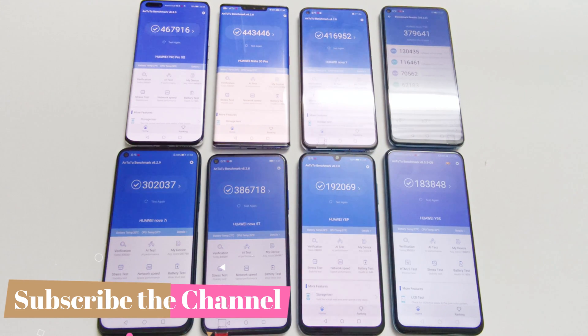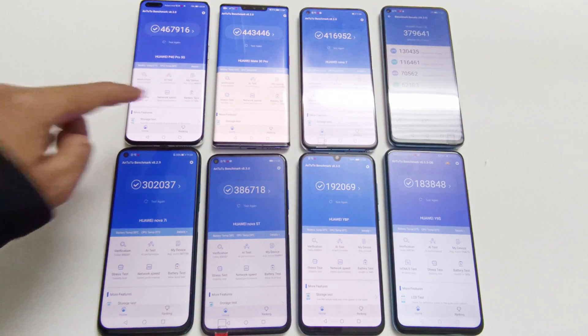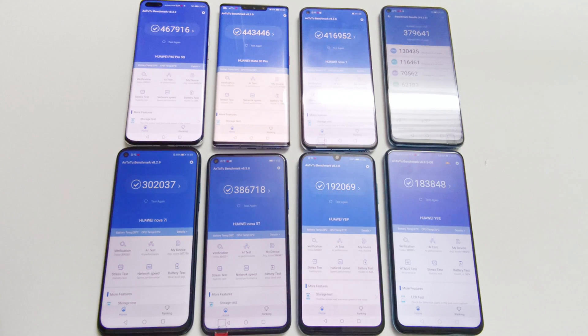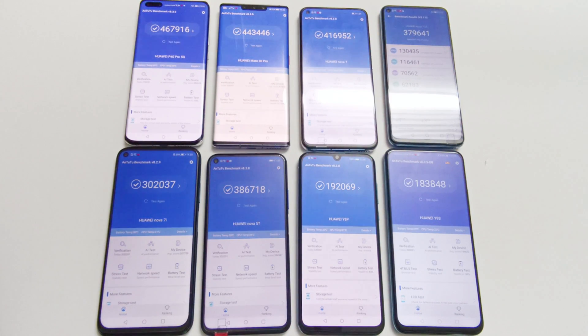The benchmarking test score results are mostly based on the hardware specs and superiority of the chipset used. In terms of processor order, it's Kirin 990, 990, 985, 980, 820, 810, and then Kirin 710. Between Y8P and Y9S, due to better software optimization and the latest Android version running on Y8P, it scored more points compared to Y9S even though both have the exact same CPU and GPU.